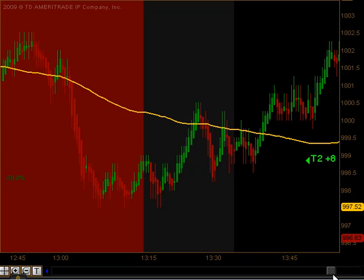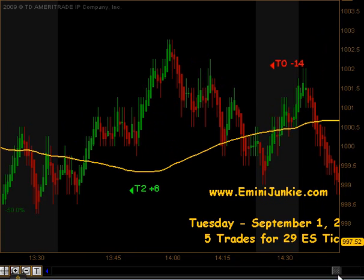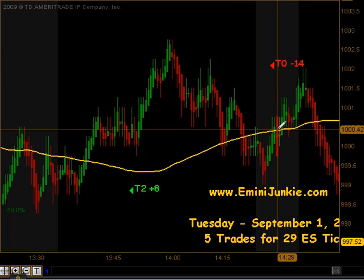That did produce targets 1 and targets 2 to the upside. Then the market moved back down beneath our moving average and we actually got a signal to get short. We got stopped out to the tick on that particular trade, so that was a full stop out for 14 ticks.